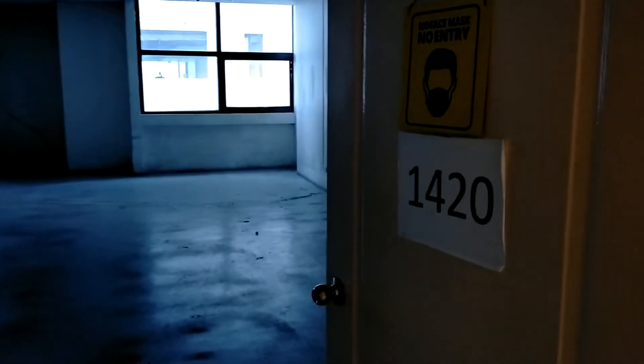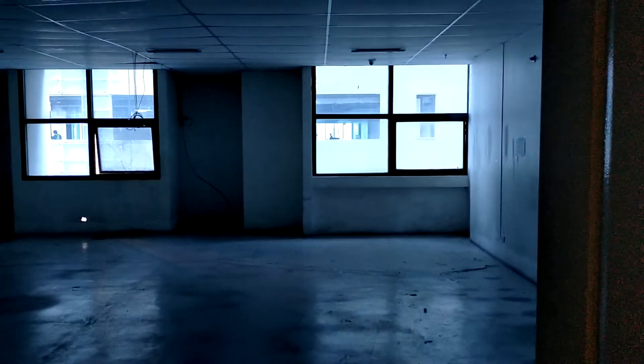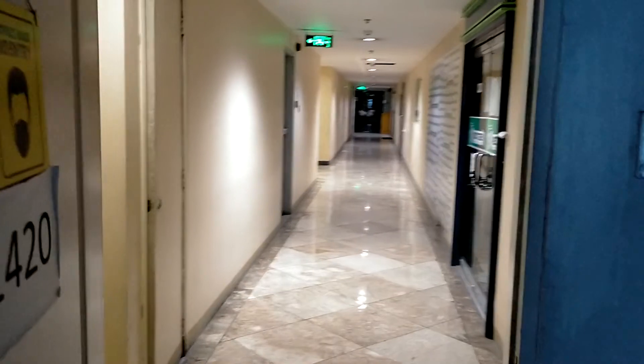This unit is located at the 14th floor. The orientation of this unit — if you're facing the window, it's northeast, and if you're facing the door, it's southwest.